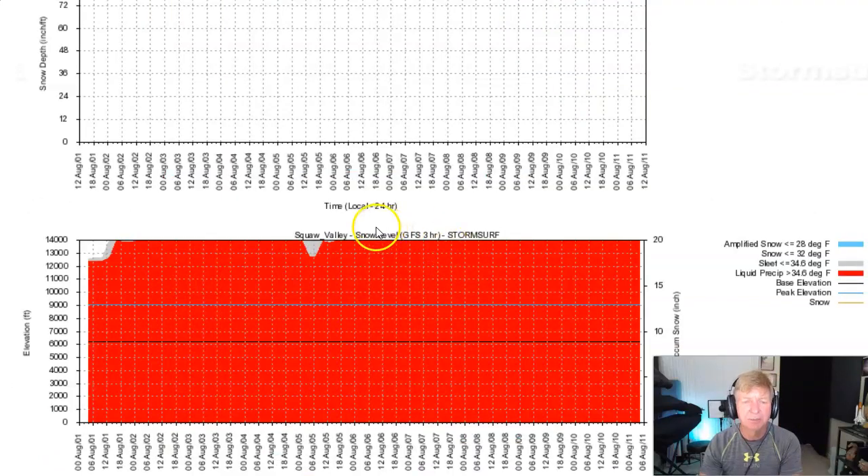A quick look at temperatures — this is Squaw Valley, used as a proxy for the whole Sierra. The freezing level has been down about 12,500 feet for the past two days, but going up above 14,000 feet today and expected to stay that way for the next 10 days. This is a 10-day run of the GFS model — no obvious sign of any cold fronts or hints of fall moving into California at this time.